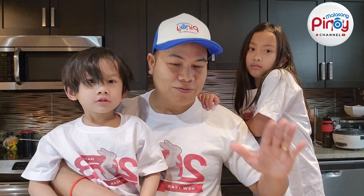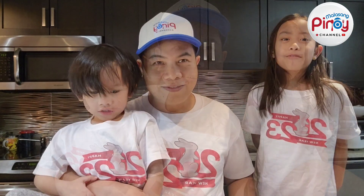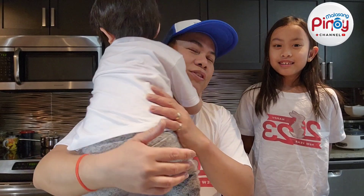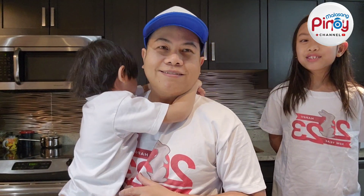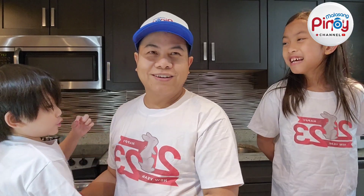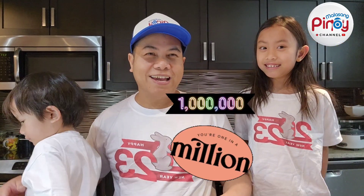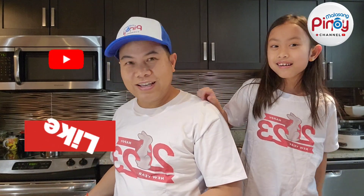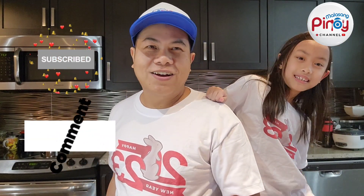We're going to cook another recipe today. All right, so let's start cooking!